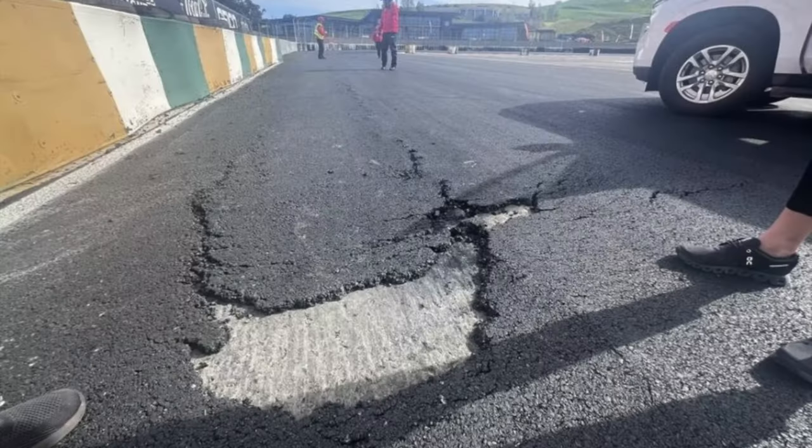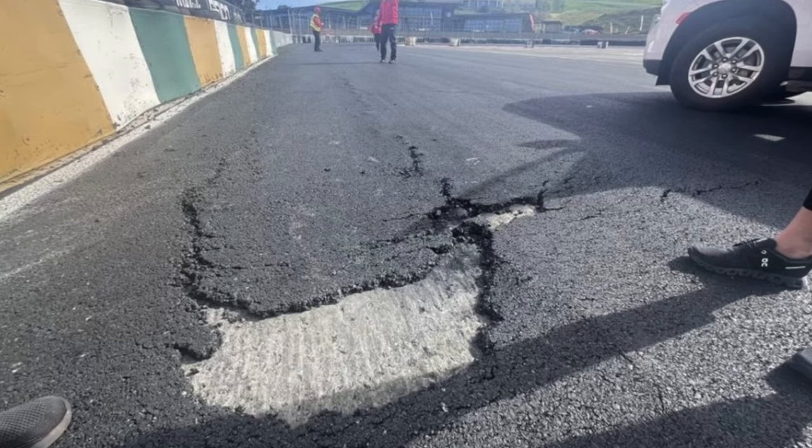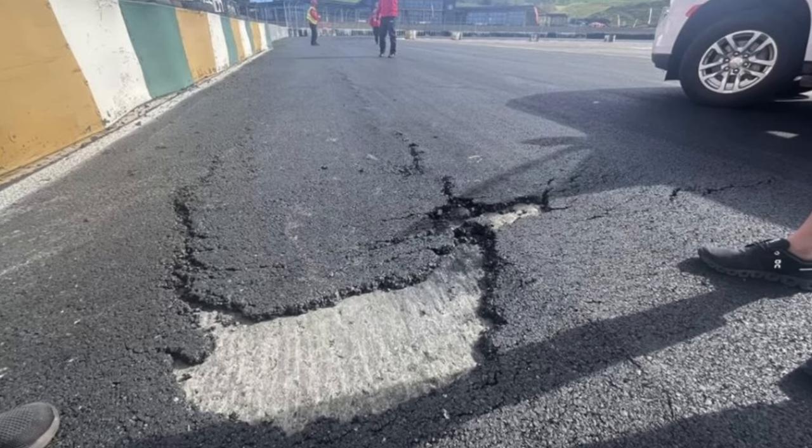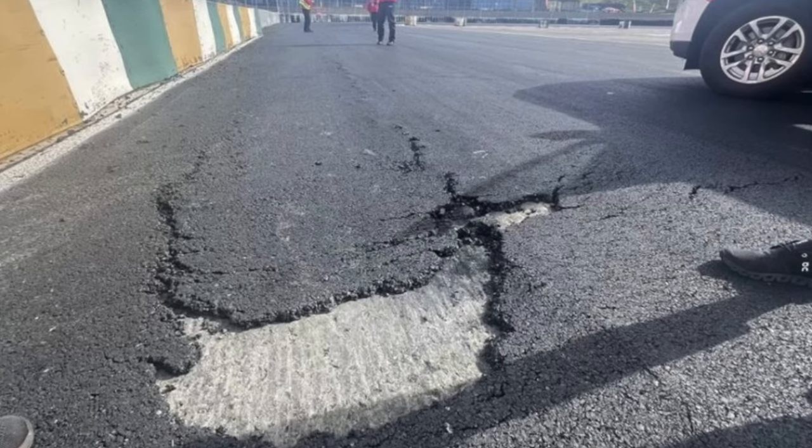That was until this weekend when the SRO America and GT World Challenge Series showed up and the track decided it wanted to stop being a racing surface and have potholes like it was I-75. Looking at this picture right here you can clearly see that is not ideal and they can't just put a cone down there because this is a professional race, and you can't expect people to drive around that going into the hairpin at turn 11.